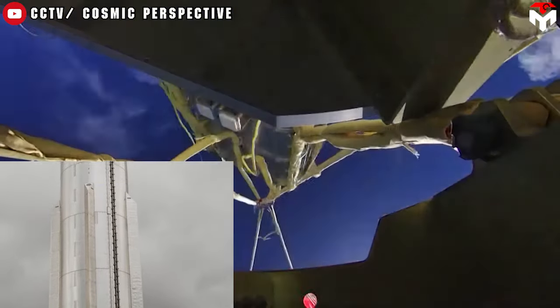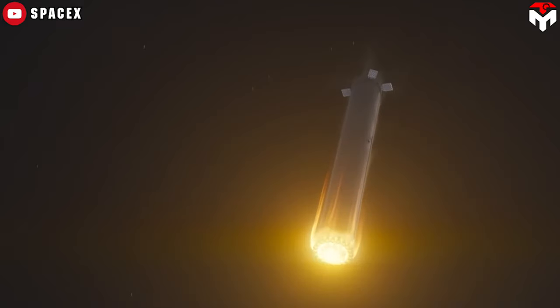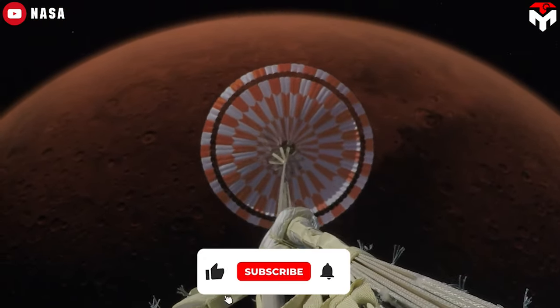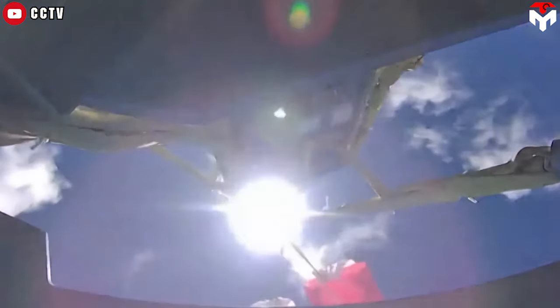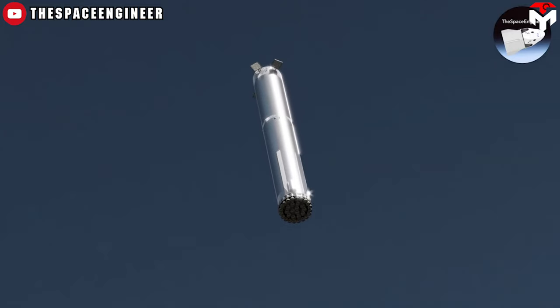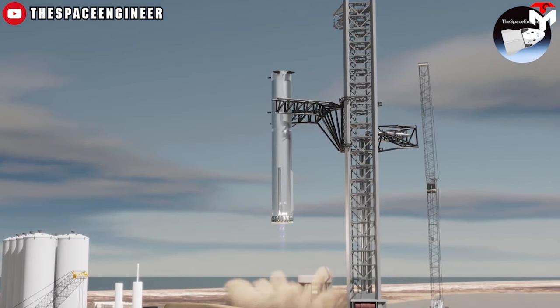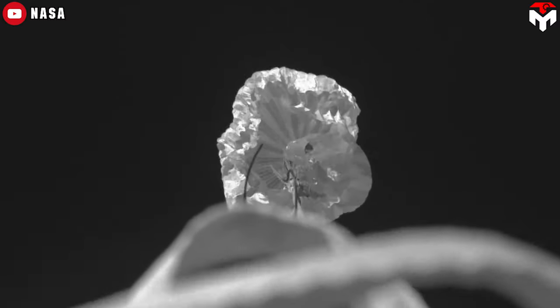Parachutes might not scale up well for Starship's super heavy booster — over 100 tonnes empty — if you need a slow impact speed. Parachutes wouldn't slow you as much on Mars and would be useless on the Moon. They are also a pain to recover, clean, check, and repack for reuse. Last but not least, SpaceX wants to recover and relaunch a super-heavy first stage in under 24 hours, which wouldn't be practical using parachutes.